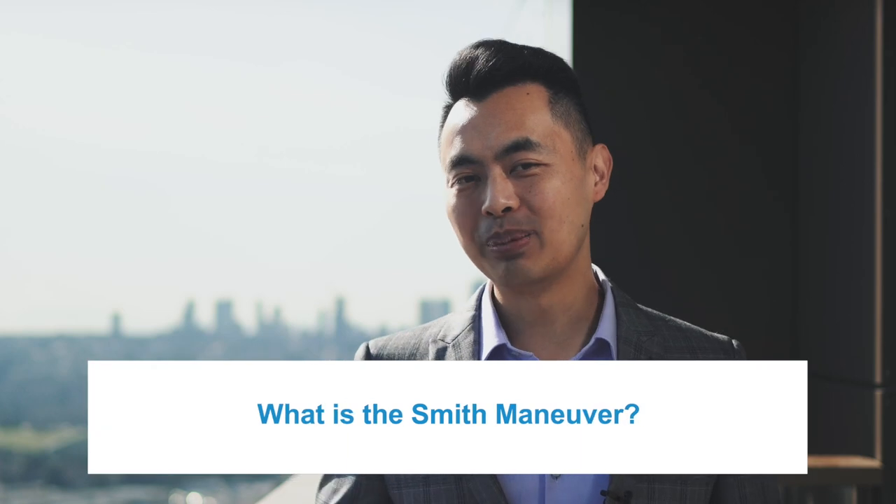So what's the Smith Maneuver? It's a wealth-building strategy to create a tax-deductible mortgage. You may have heard and envied that mortgage holders in the U.S. can claim their mortgage interest as tax deductible. Well, you may be able to use that strategy in Canada with the Smith Maneuver, and here's how it works.